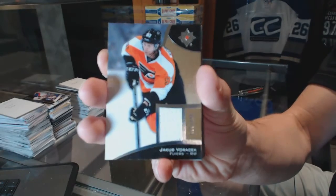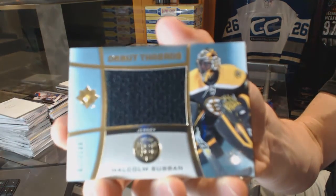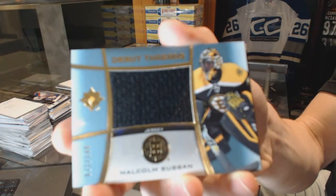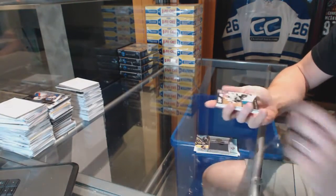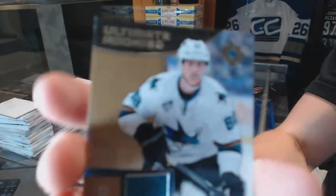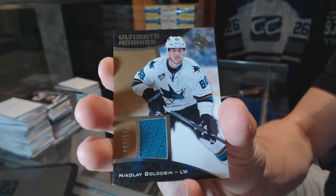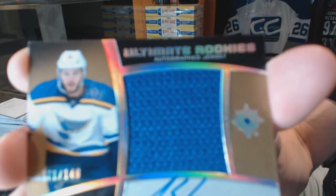We've got a debut threads numbered to 149 for the Boston Bruins — Malcolm Subban. We've got a rookie jersey numbered to 149 for the San Jose Sharks — Nikolai Goldobin. And we've got an ultimate rookies autographed jersey numbered to 149 for the St.